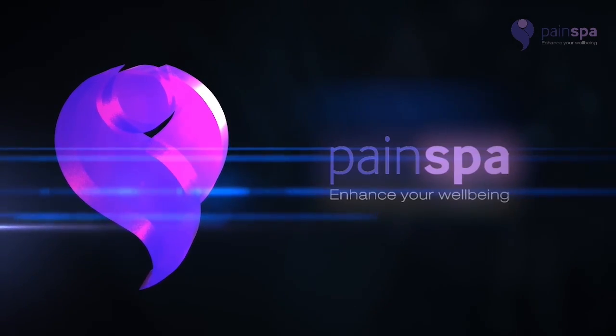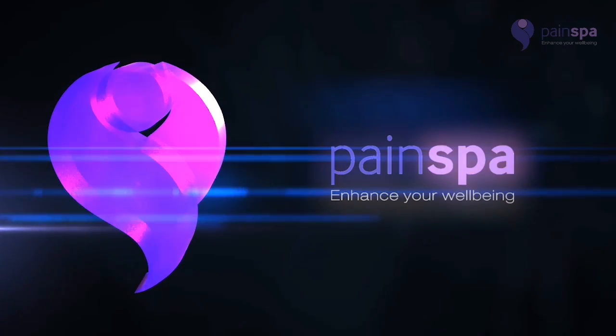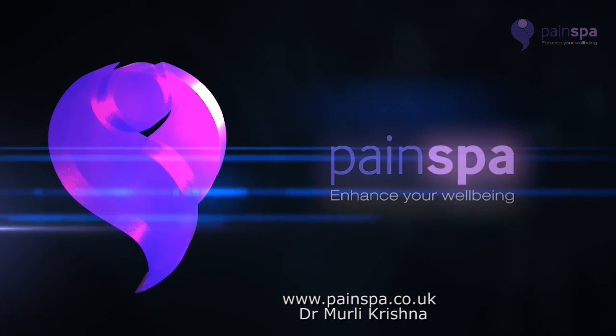Please contact Dr. Krishna and his team if you have any further queries, or visit our website at www.paintspa.co.uk